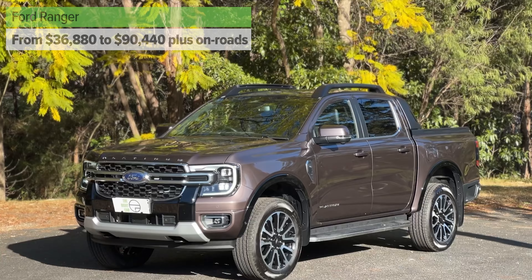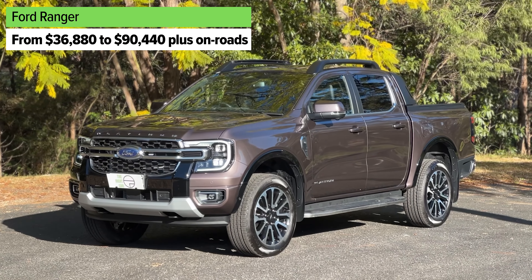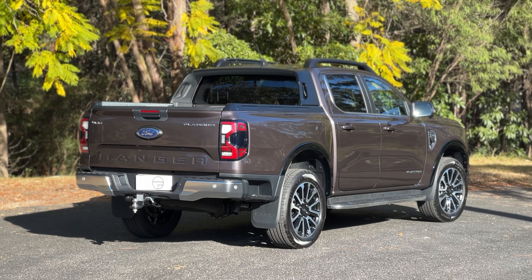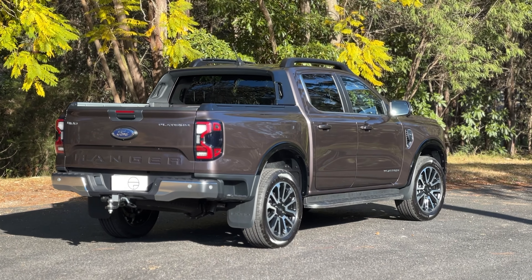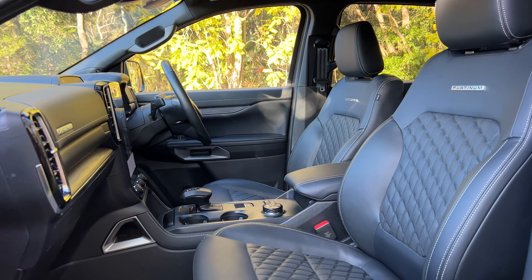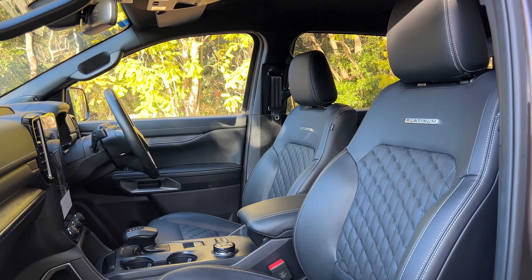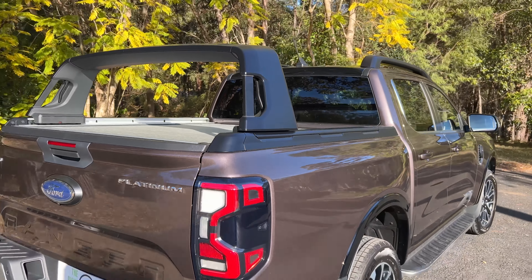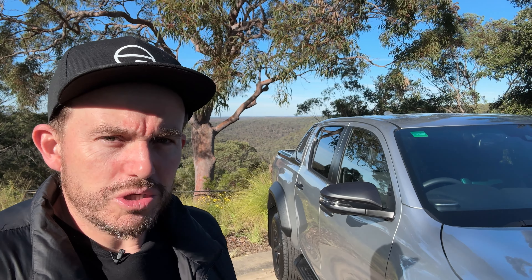The first option is the Ford Ranger. It's got a choice of a bi-turbo four-cylinder two-litre engine or a V6 diesel as well. It's really, really nice. It's very livable on a day-to-day basis, with good payload capacity, heaps of tech, and relatively decent pricing as well.